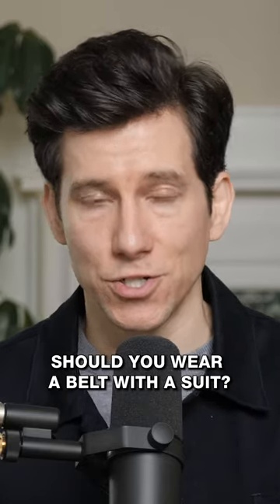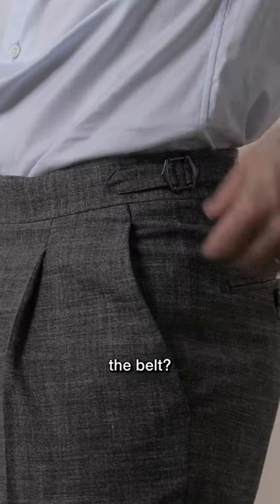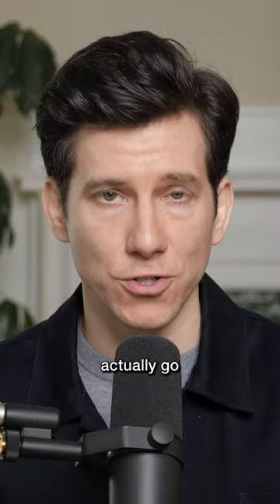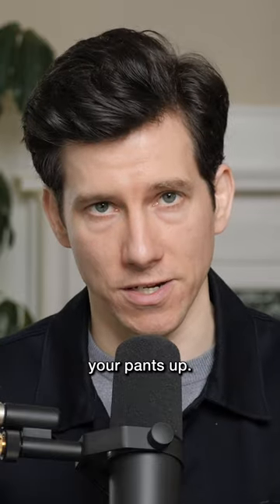Suit pants, like all pants, should stay up without a belt. Speaking of belts, why not just ditch the belt? I actually prefer side tabs or even suspenders for my suit pants. And if you do wear suspenders, you can actually go with a slightly looser waist because the suspenders are going to hold your pants up.